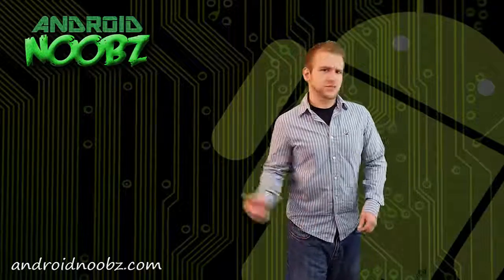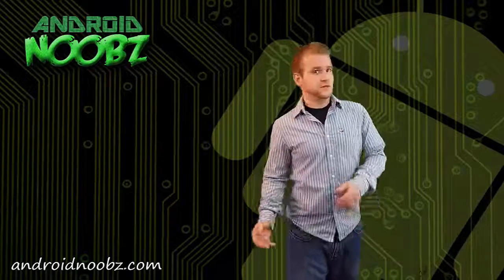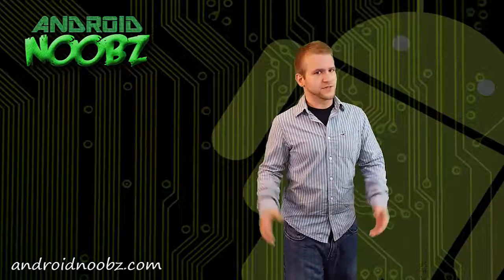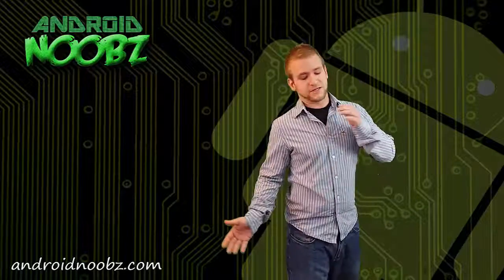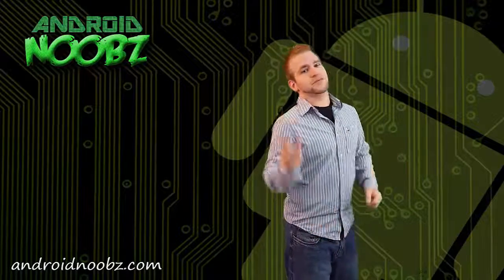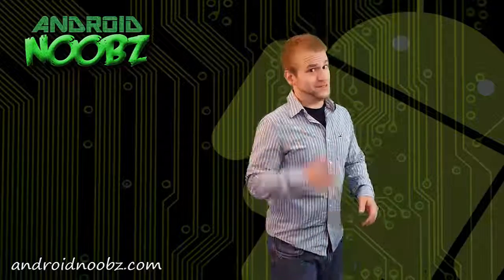Alright, that's it for this video. You can check below for more details and links. If you found the video helpful, you can rate it, and nice comments are always welcome. If you want to see more videos from Android Noobs, click the link down in the corner, and be sure to subscribe for future Android Noob videos. Tell your friends!